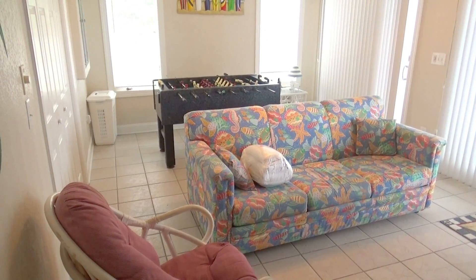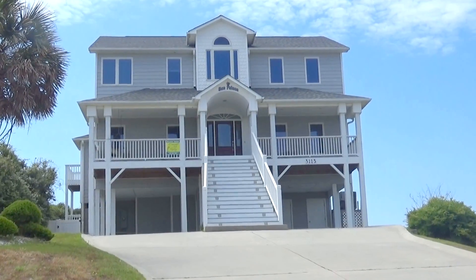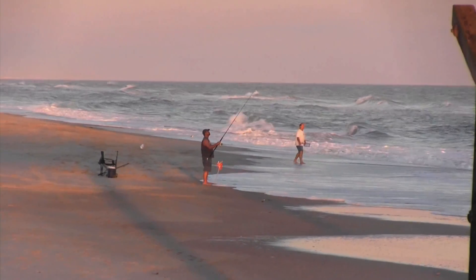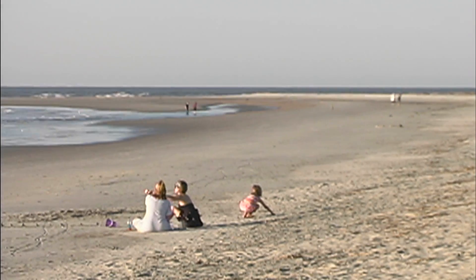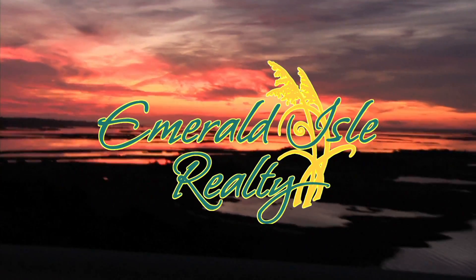You're going to have tons of fun when you get here. You might want to reserve it now — A Sea Palace fills up fast. At Emerald Isle Realty, we serve up first-class vacations so you'll make lasting memories. We look forward to showing you the place we call home. Contact us today and play on the Crystal Coast tomorrow.